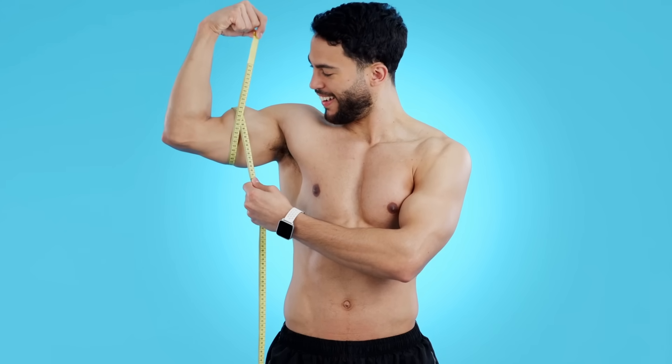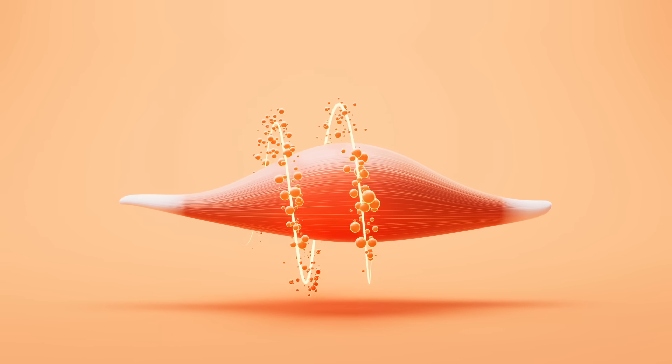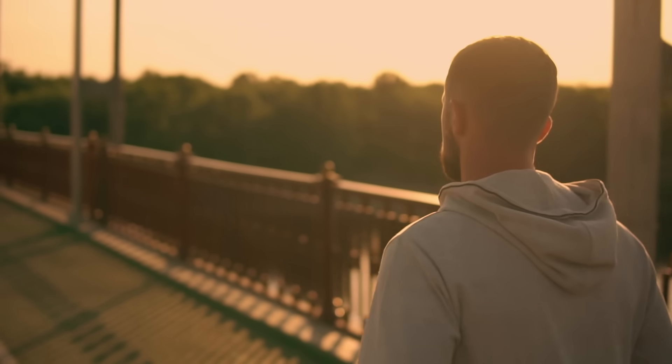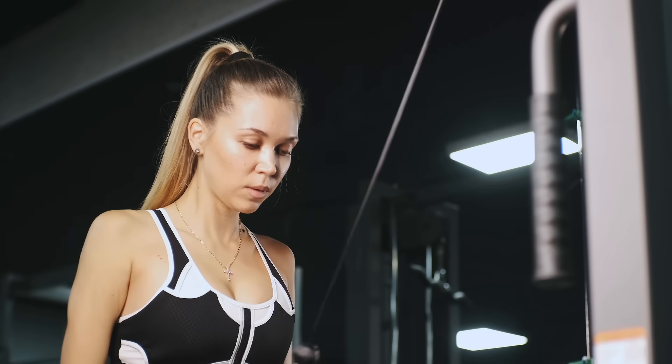Resistance training might be a better option for people with lower cardiorespiratory fitness or who have some limitation — an injury or something like that. Also, resistance training builds a little bit of muscle, which is good for blood sugar control. Ideally, you want to do both cardio and some resistance training. There's a study suggesting that cardio might be more effective in males to lose liver fat, and resistance training more effective in females — though it's not very strong evidence, just an interesting finding in one study.